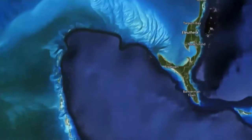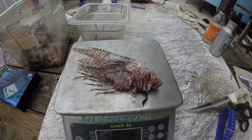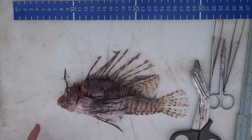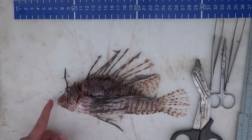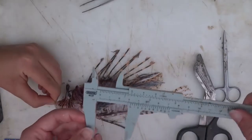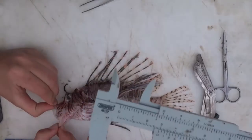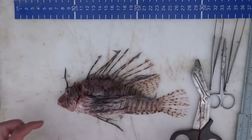205 lionfish were caught using spears or nets from patch reefs around Cape Eleuthera. First we weigh the lionfish. Next we take the total length from the mouth to the tail. Then we take the standard length from the mouth to the caudal peduncle. We then measure the gape, both the height and the width. We measure the pectoral fin length on both sides from the base to the end of the longest fin.